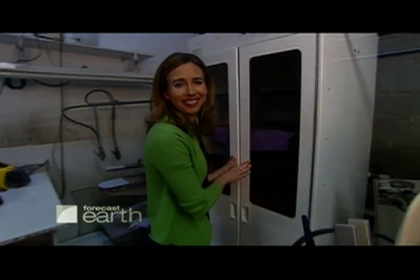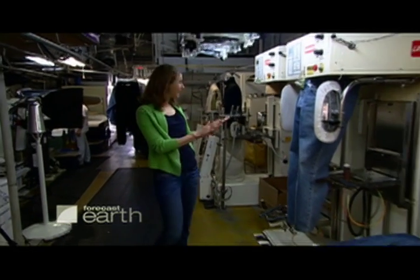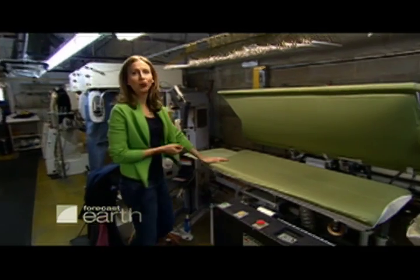The clothes are then put on racks in this dryer called a blocking machine. The clothes are then returned to their original sizes and shapes on these machines — that one's for shirts, this one's for pants — and then finally, the clothes are given a good old-fashioned pressing.